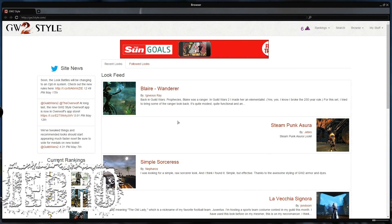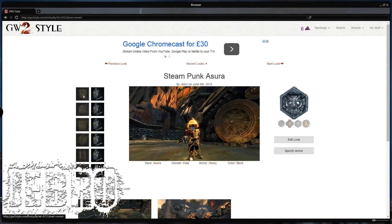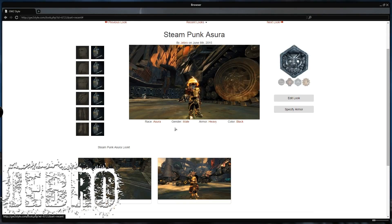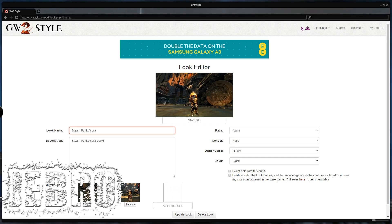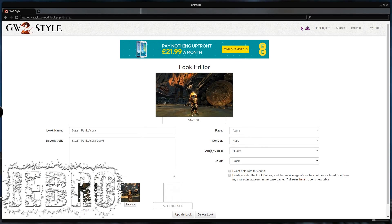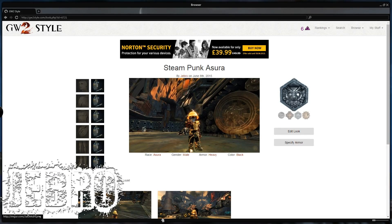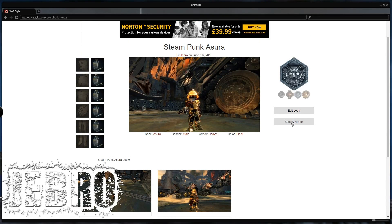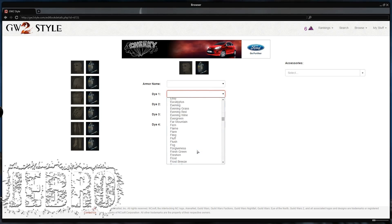I've actually already uploaded something. My Steampunk Asura is already there. If you click on it you can go through and add the dyes and all the gear. I've not played with it much, but I can edit the look. That's the main page. You can add another image, change info like the colour, heavy or light, male or female, and what race. You can also specify armor and really go full on with the dyes.